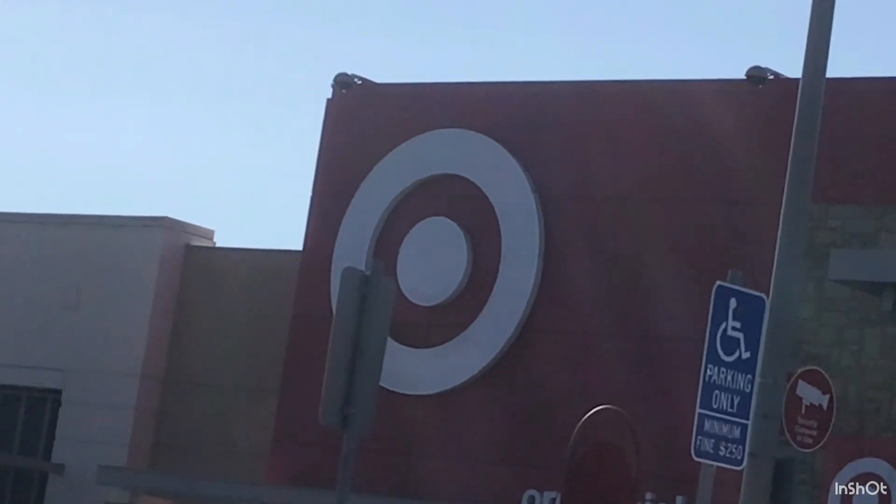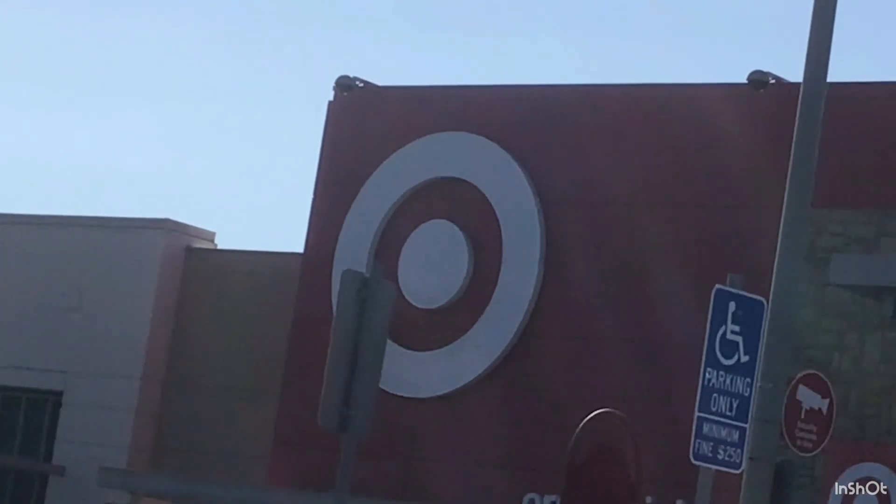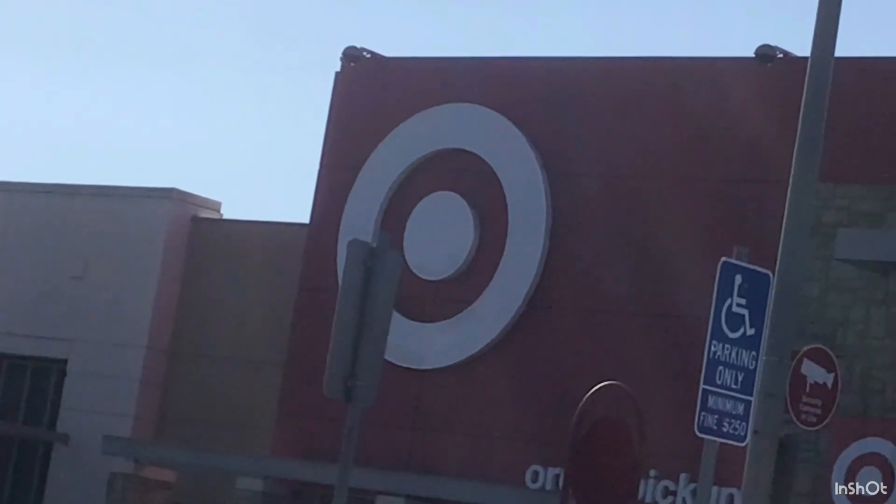Hey guys, it's Maida L and today we are going to be going to Target to look for some pink fidgets. Let's get started — we are walking into Target now, let me grab a basket.